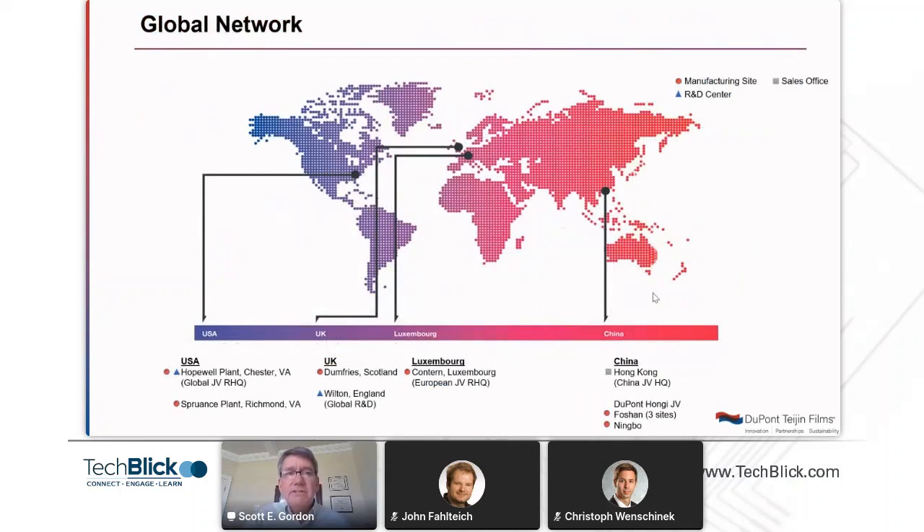We have six manufacturing locations throughout the world: two in the U.S., two in Europe, and two in China. Our annual sales are over 150 kilotons and over 600 million U.S. dollars. Some of these production sites have the ability to manufacture the polymers that go into making the films, which gives us the ability to tailor many of our polyester films for specific end applications.